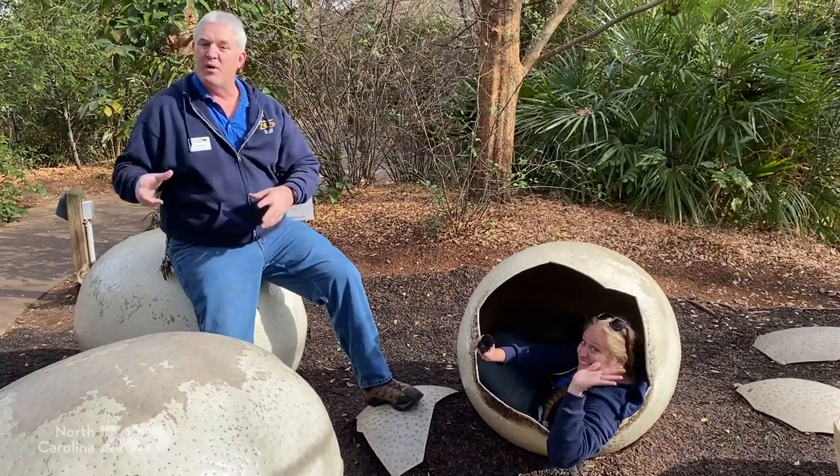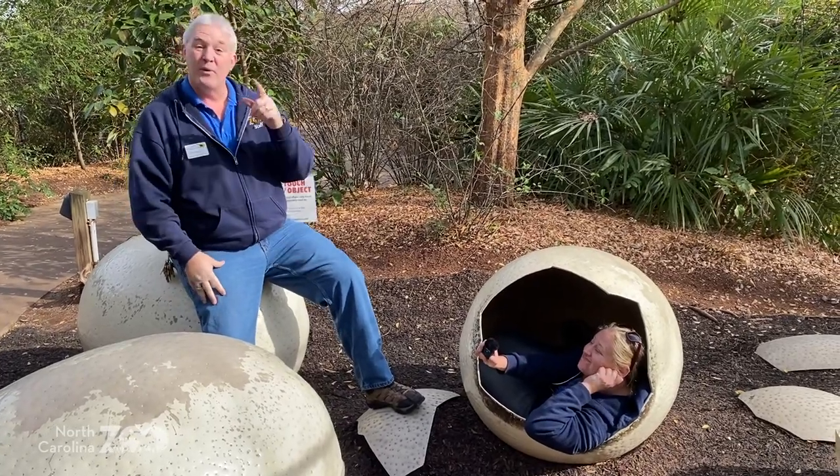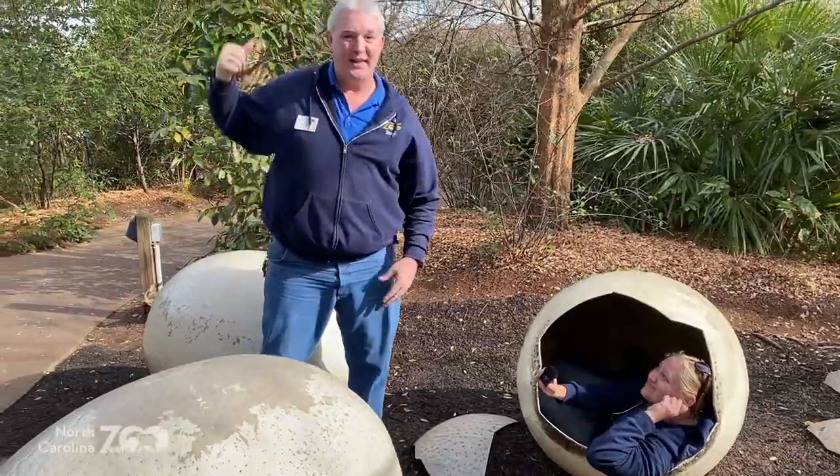We've come down the path a little bit. We're on our Shawnee loop, headed to Watani grasslands. We'd really like to show you that, so hang in there.